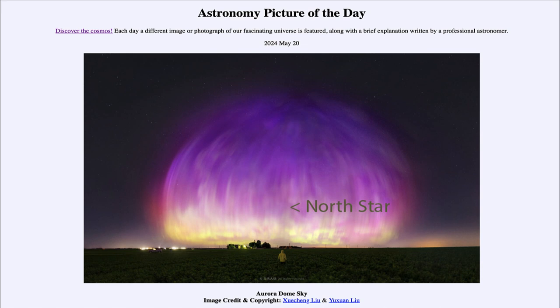That was our picture of the day for May 20th of 2024, titled Aurora Dome Sky. We'll be back again tomorrow for the next picture. Until then, have a great day, everyone, and I will see you in class.